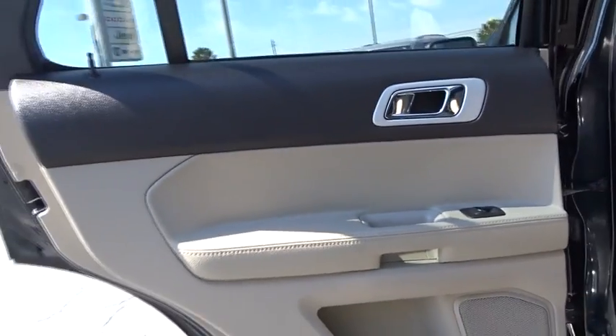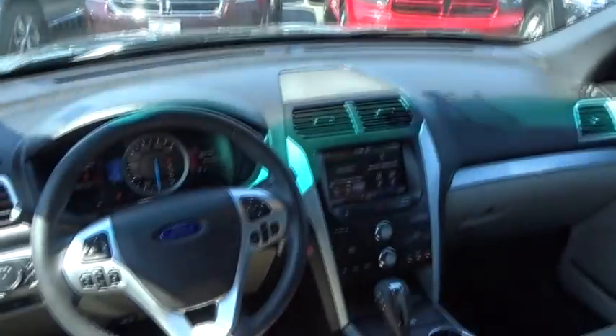Rear defrost, power windows, fog lamps. Wouldn't you look great in this vehicle? Stop in today and see for yourself.